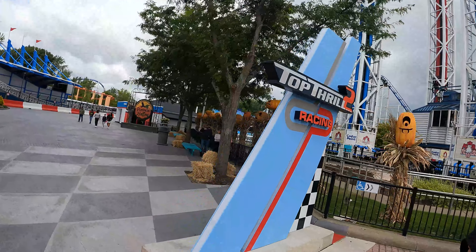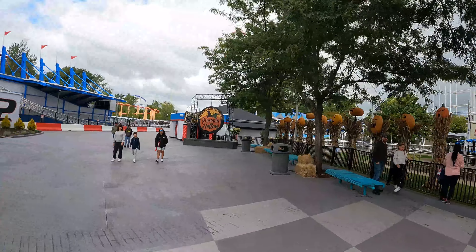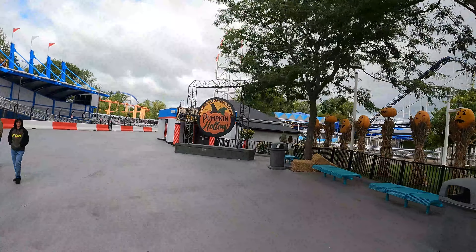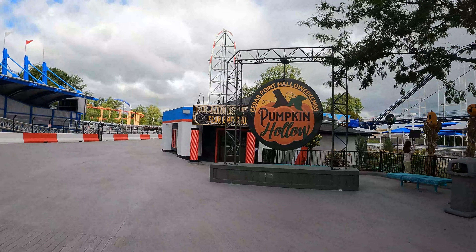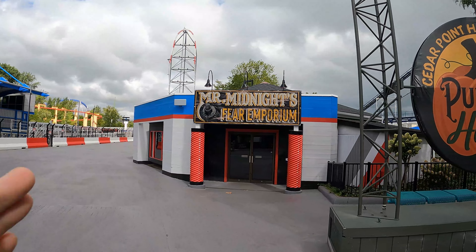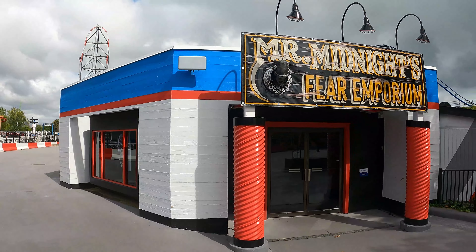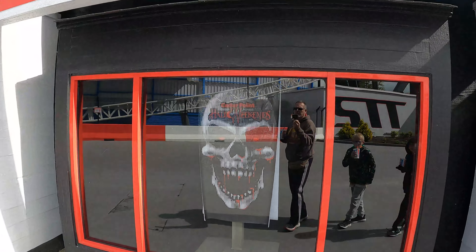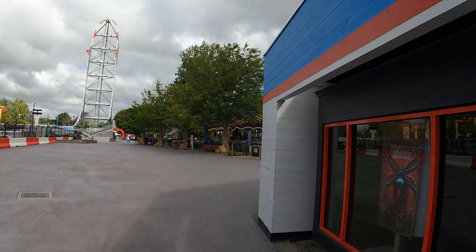Just past the Top Thrill 2 racing sign is the entrance to Pumpkin Hollow, right next to the closed Top Thrill 2. Pumpkin Hollow is where the park sets up all these pumpkins and different designs. The pumpkins don't really start until you get around by Top Thrill 2's entrance. I also want to point out that Mr. Midnight's Fear Emporium has returned this year — this is the Top Thrill 2 gift shop that they switch over to the Hollow Weekends gift shop every year.